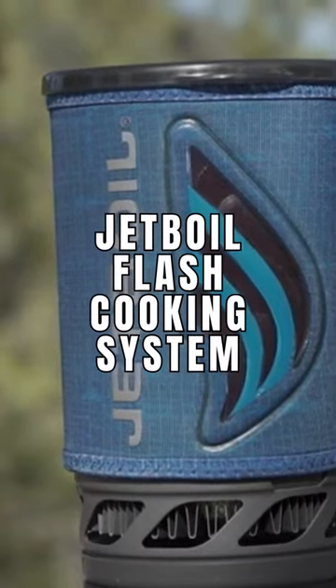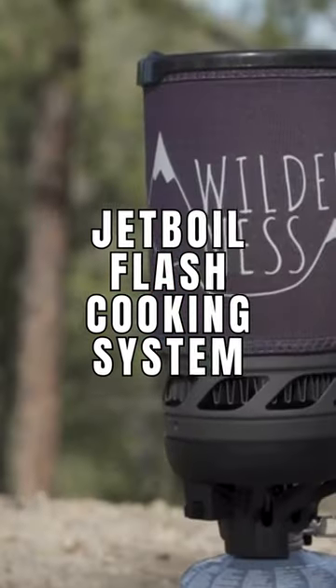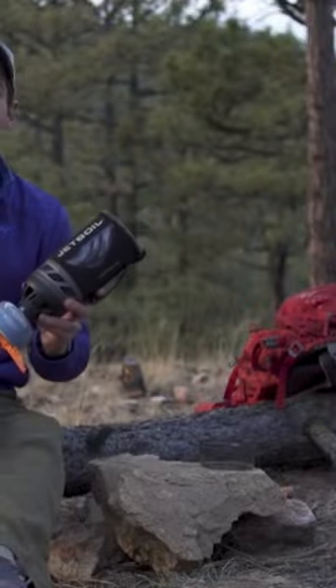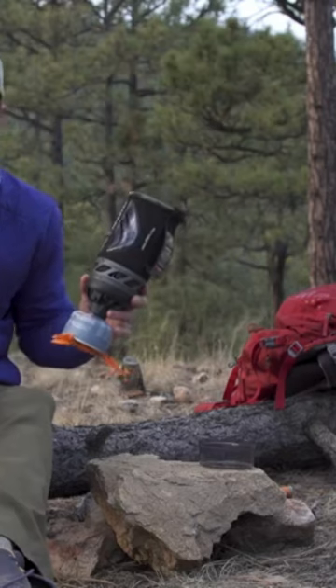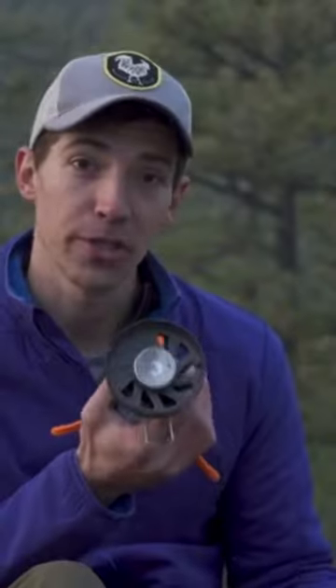Number three: the Jetboil Flash Cooking System. The Jetboil Flash Cooking System is considered by many to be the best all-in-one cook system for backpackers. It is the most efficient stove for boiling water on this list, taking only three and a half minutes. This means it uses less of the isobutane gas canisters than other stoves.